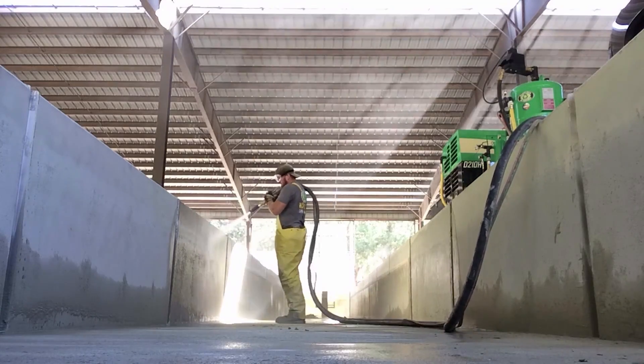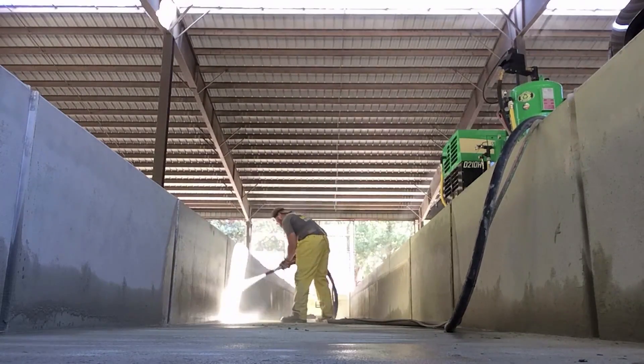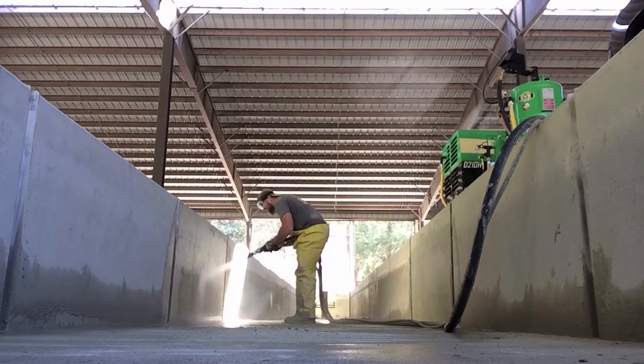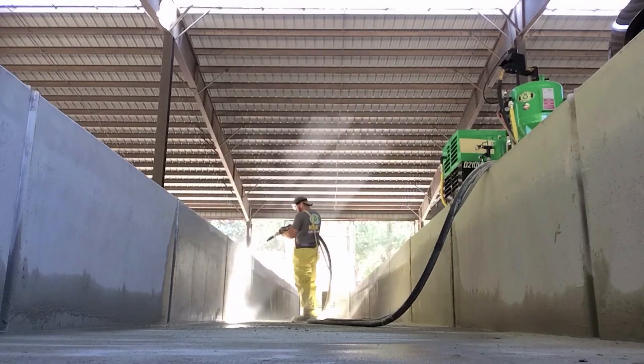It's easy for the Dustless Blaster to clean tough surfaces, but it can also be adjusted to do delicate work. In this case, Tim is removing the grime and calcium but not the epoxy covering the concrete. Dave said he was really impressed — he was worried it wouldn't take the calcium off without taking all the epoxy off, and it's doing a really good job.